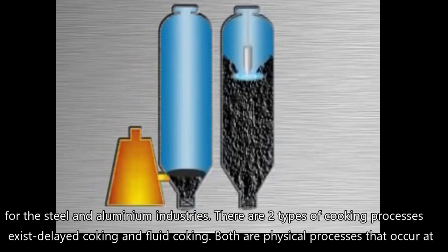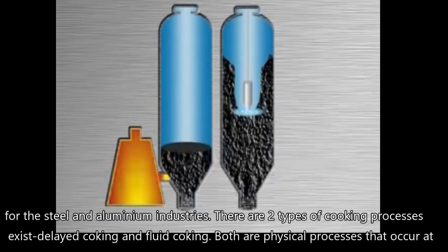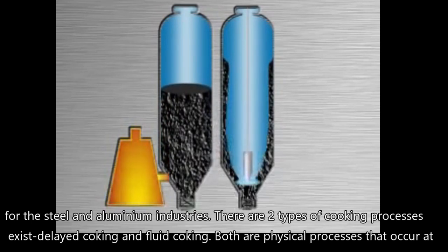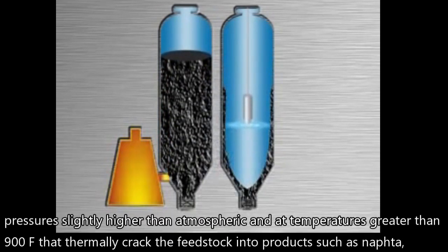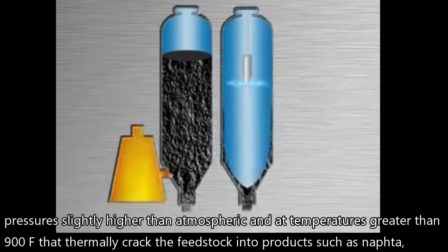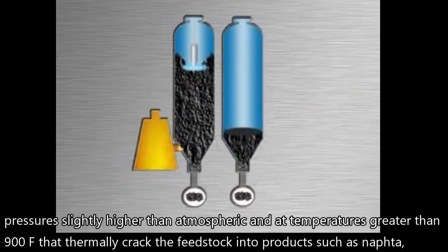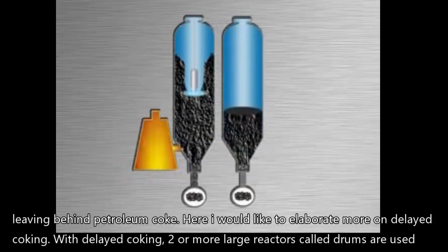There are two types of coking processes: delayed coking and fluid coking. Both are physical processes that occur at pressures slightly higher than atmospheric and at temperatures greater than 900 degrees Fahrenheit, that thermally crack the feedstock into products such as naphtha, leaving behind petroleum coke.